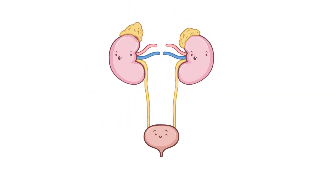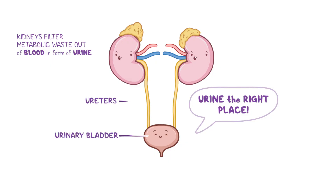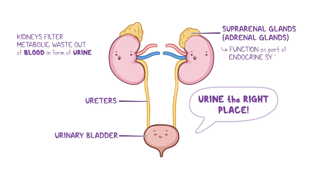Looking to learn about the kidneys and their associated organs? The kidneys are a pair of bean-shaped abdominal organs which filter metabolic waste out of the blood in the form of urine. The urine then gets funneled into the urinary bladder by the ureters. Sitting on top of the kidneys, there are the suprarenal glands or adrenal glands, which function as part of the endocrine system by secreting adrenal hormones that regulate various functions of the body.